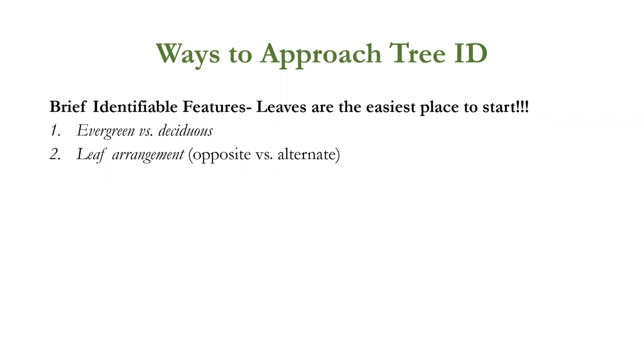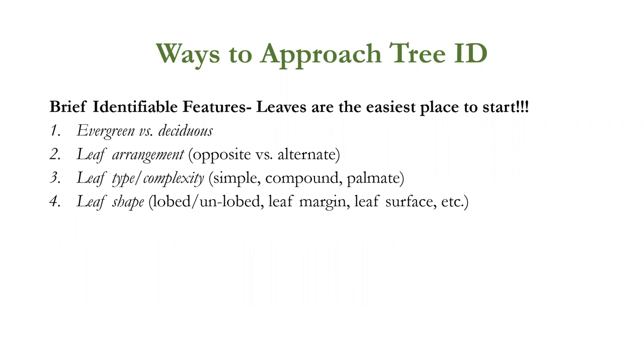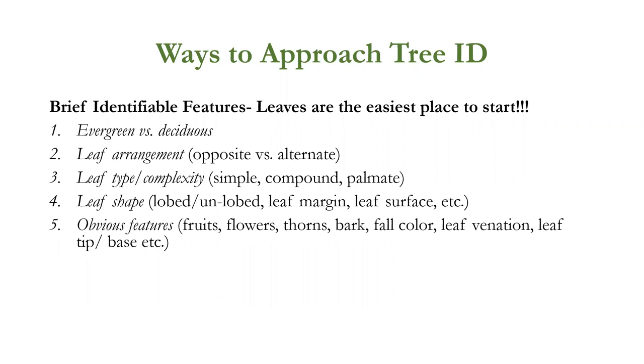What is the leaf arrangement on the branch — do leaves come out opposite one another or alternately? What's the type of leaf — simple, compound, or palmate? What's the shape — does it have lobes like an oak leaf? What kind of leaf margin or edge does it have? What's the surface on top and on the underside? What are the fruits, flowers, bark — does it have thorns, unique bark, distinctive fall color, and what are the veins like?